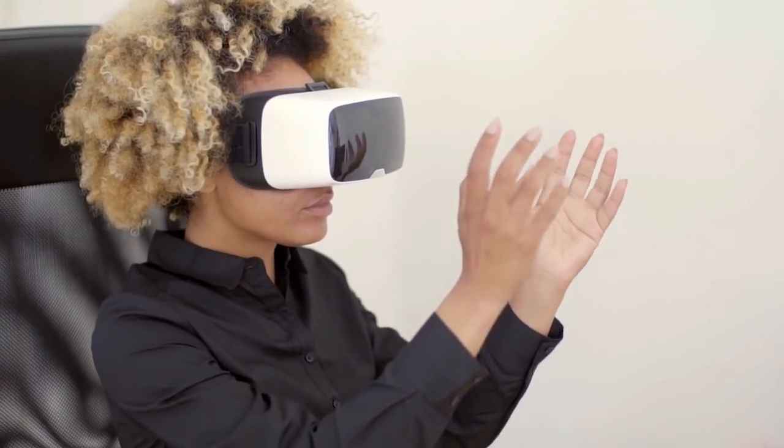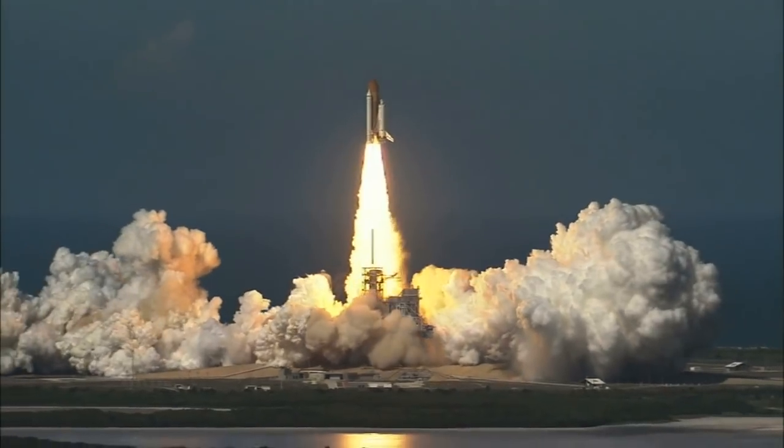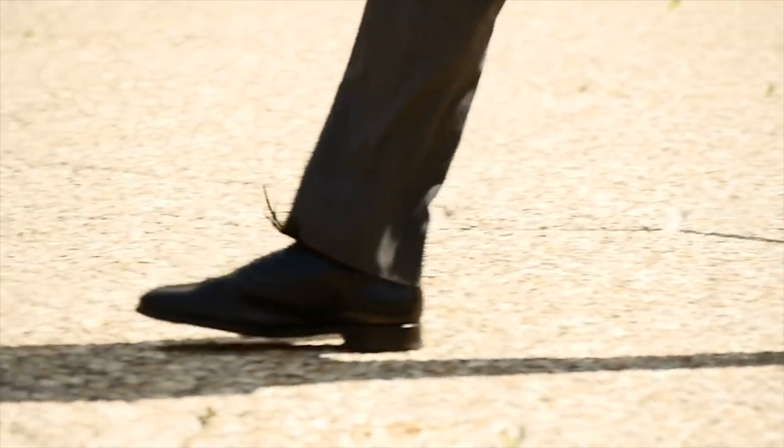When we think of the future, many of us like to picture flying cars, medical breakthroughs, space travel, and robot butlers. However, for some reason, footwear is often overlooked when we envision the future.